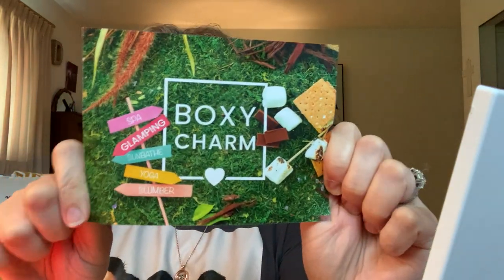I'm going to just pull out what's on the card. The BoxyCharm card is really cute — they're talking about spa, glamping, sunbathe, yoga, slumber. And those s'mores look delicious.